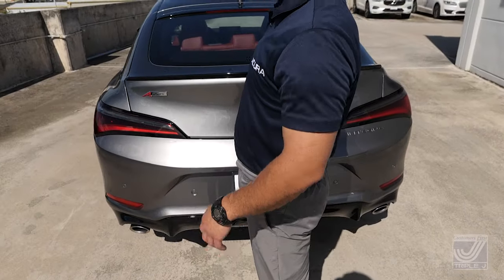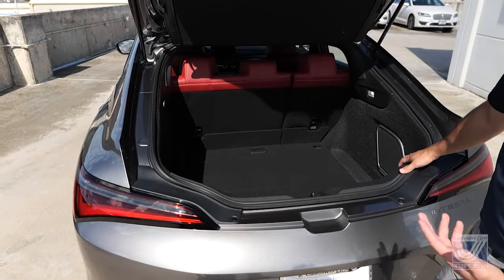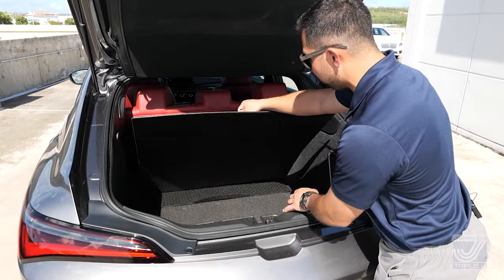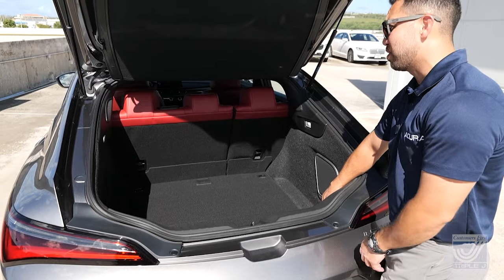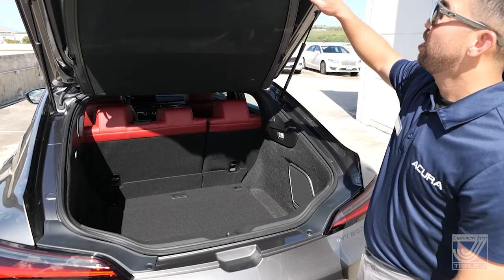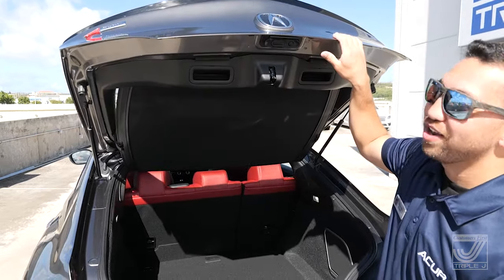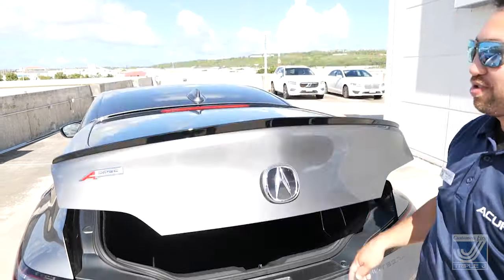Getting into the practicality of this hatchback — back here you have a nice deep storage space, about 24 cubic feet with the seats up. Fold those seats down and you get just about 45 cubic feet. There's also your fix-a-flat kit, extra storage, and your subwoofer for the 16-speaker ELS audio system. You also have LED lighting in the trunk so you're not blind at night. And these handles here — they're so you don't touch your paint when closing the hatch and mess up that beautiful liquid carbon paint.